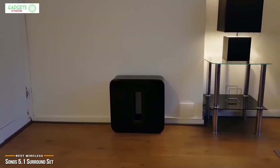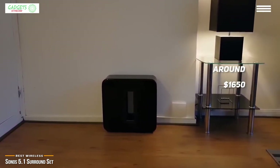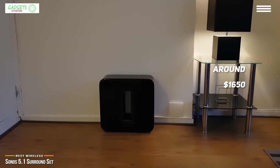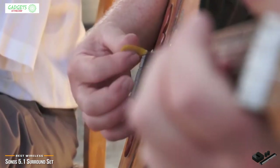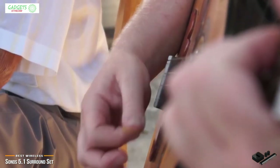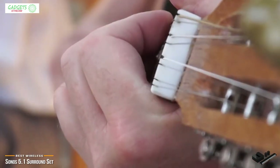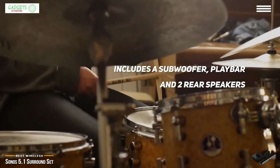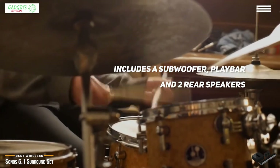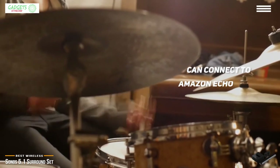Finally, we have the Sonos 5.1 Surround Set, our choice for best wireless home theater system. If you're a fan of home theater systems but not a fan of cables, Sonos knows what you want. At around sixteen hundred and fifty dollars, the wireless Sonos 5.1 Surround Sound Set outperforms similar systems with crystal-clear audio, lots of high-tech features, and customization options — all wirelessly. You get a sophisticated, sleek, minimalistic wireless audio system including a subwoofer, Play Bar, and two rear speakers.